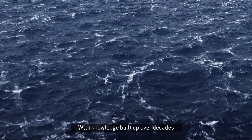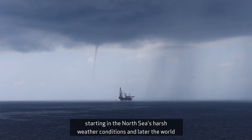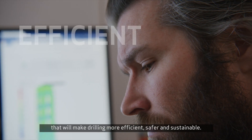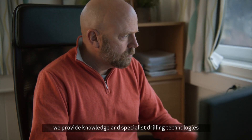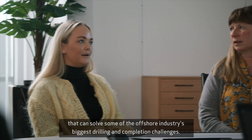With knowledge built up over decades, starting in the North Sea's harsh weather conditions and later the world, Enhanced Drilling is at the forefront of finding new and innovative solutions that will make drilling more efficient, safer and sustainable. From design to completion, we provide knowledge and specialist drilling technologies that can solve some of the offshore industry's biggest drilling and completion challenges.